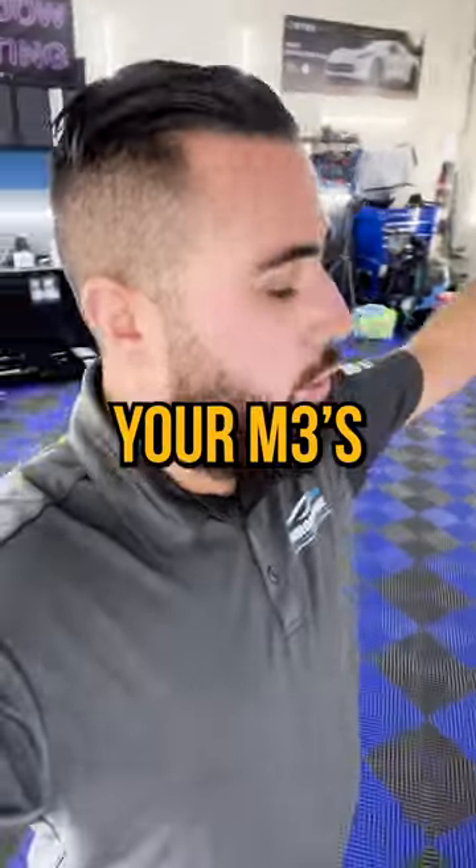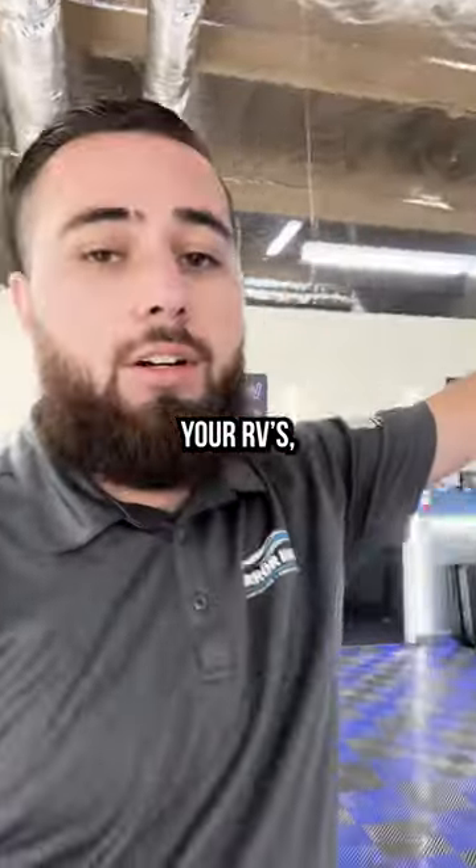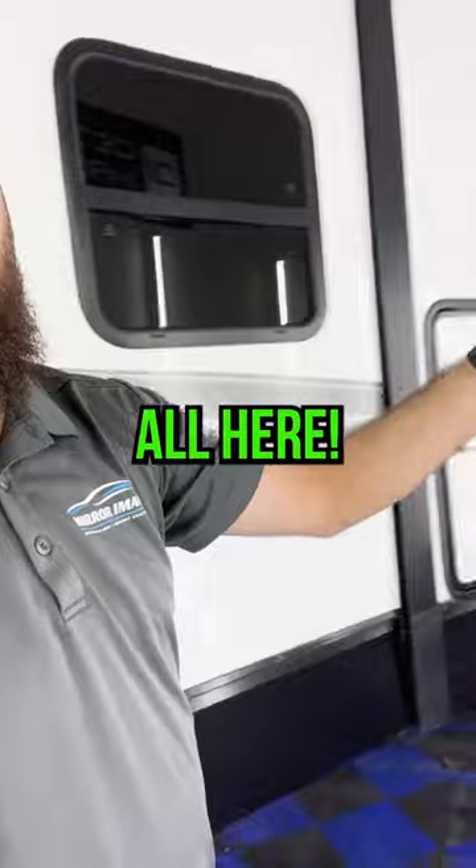So for all your toys — your UTVs, your M3s, your fifth wheels, your RVs, your decks, your boats — it doesn't matter. We do it all here.